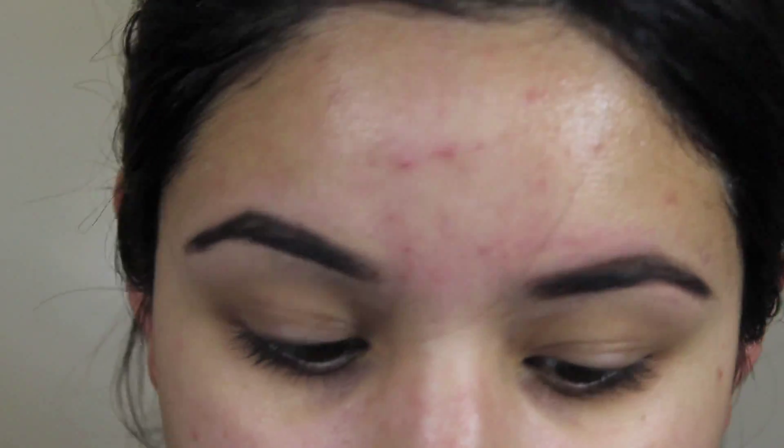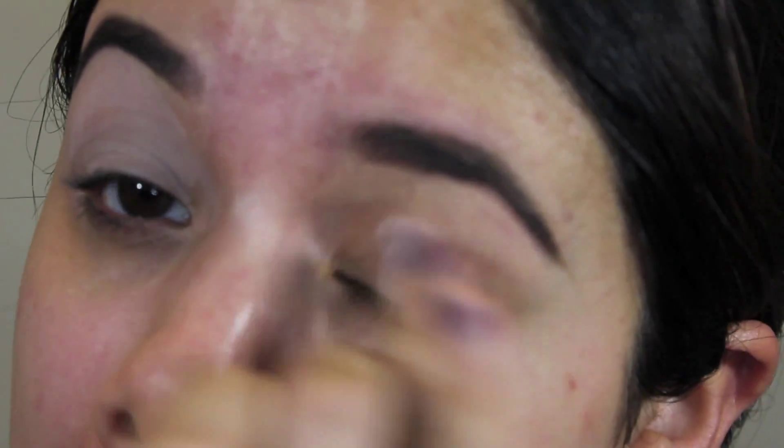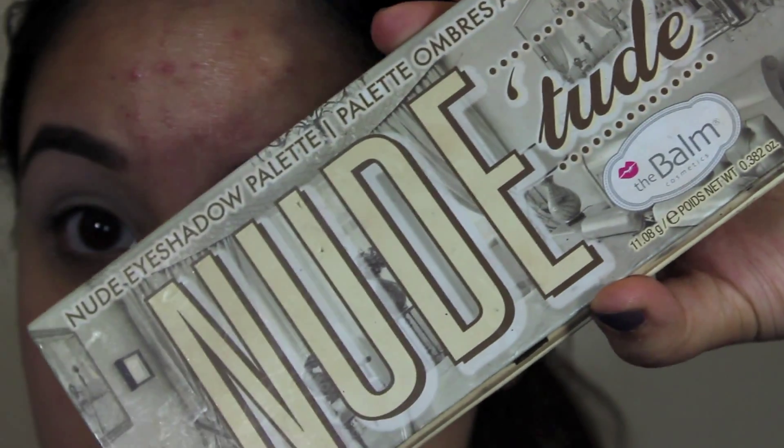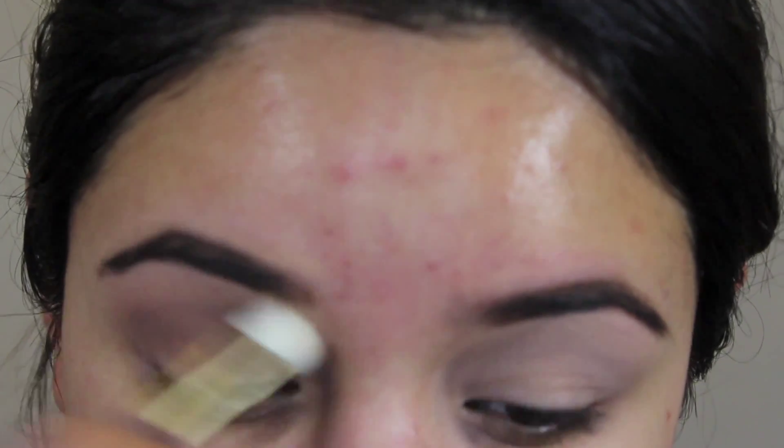First, I'm going to use MAC's Painterly Paint Pot and put that all over my eyes as a base for the rest of my eyeshadows. Then I'm going to take the color called Sultry from the Nude Tude palette with a fluffy blending brush and blend that all around my crease as a transition shade.